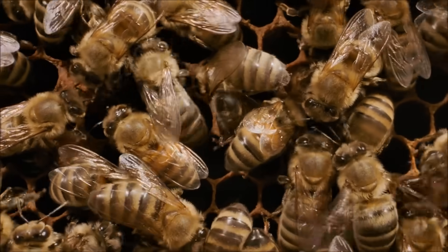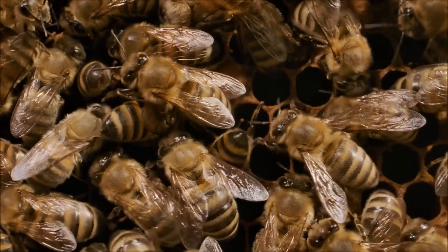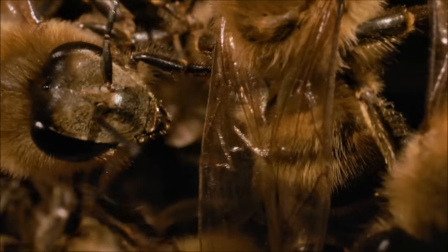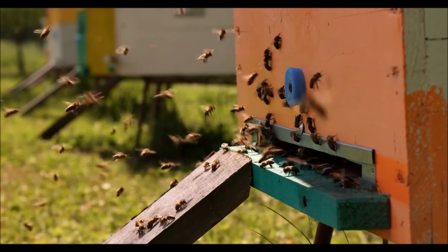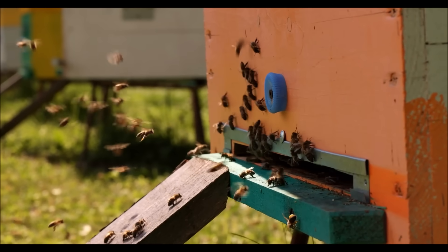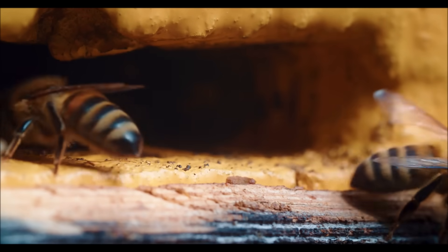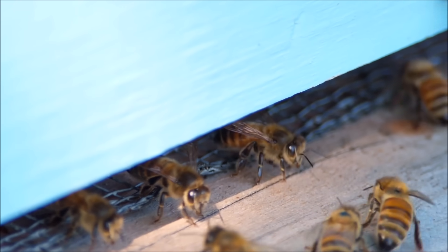Another vital task within the beehive is ventilation. Worker bees are constantly flapping their wings to circulate air and maintain a comfortable temperature within the hive — when things get too hot, fanning can help cool them down. And then there are the guards, a small number of bees who stand guard at the entrance of the beehive, responsible for protecting the colony from intruders such as predators or rival bees. By working together, bees are able to ensure the survival and prosperity of their colony.